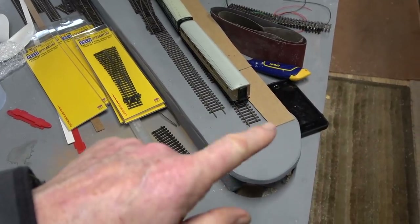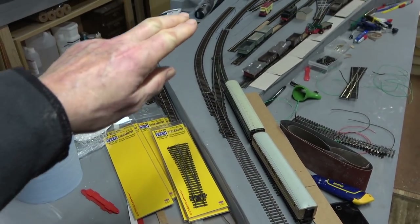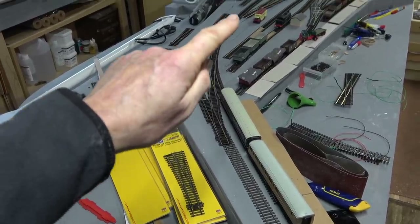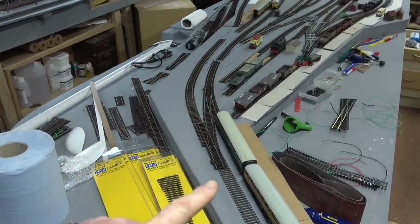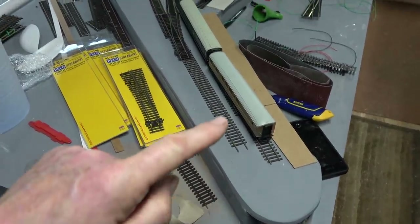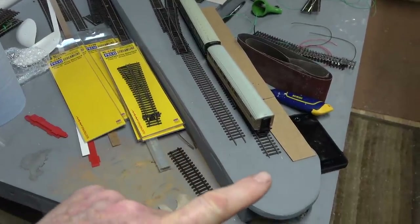Up on where the lighthouse is going to be, there is a higher wall that runs all the way down this side of the harbour. There will be an area where people can come across from the station back up here and then come around to the viewing points and the lighthouse. There were multiple tracks here but we're only having two coming up to a head here.